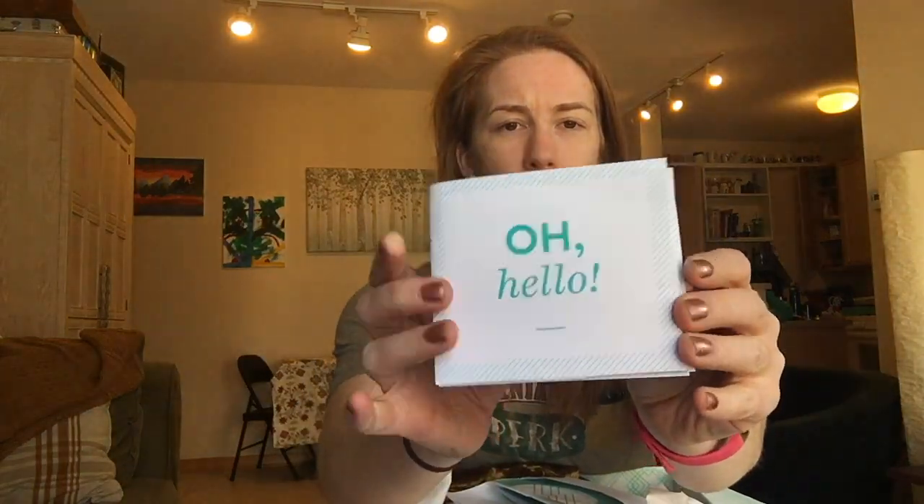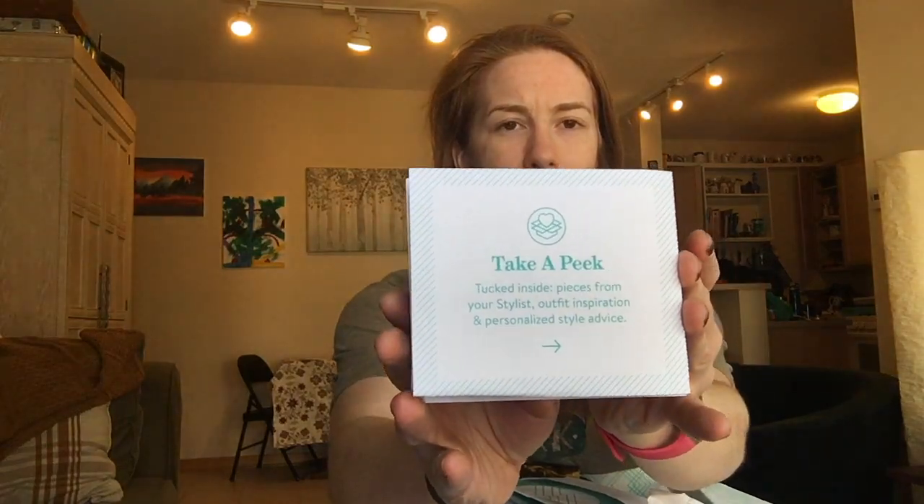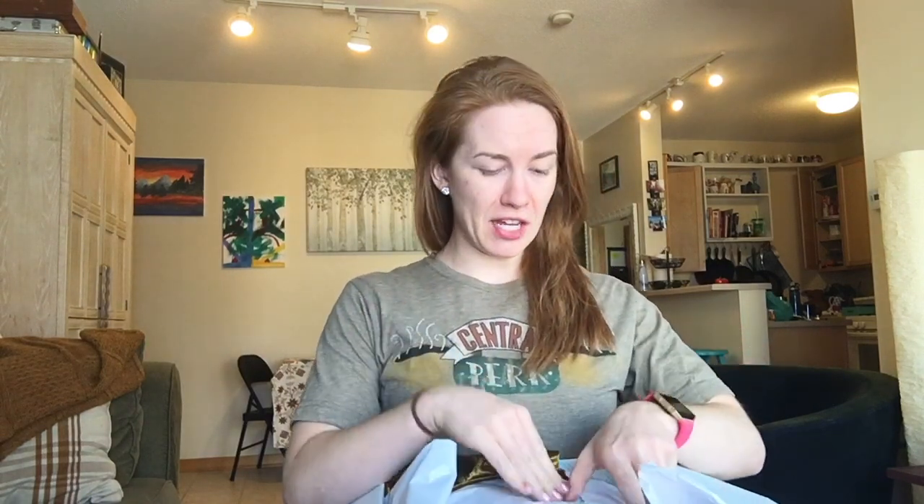Every Stitch Fix comes with a little envelope. I don't usually look at it first — I just open it up, go to the note, and read that. Inside is also the price list, which we'll look at later. It is important to remember: if you keep all five pieces, you get a 25% discount, which is actually pretty significant.